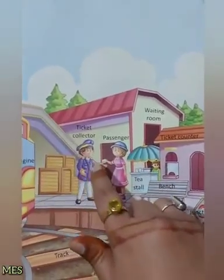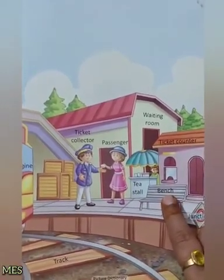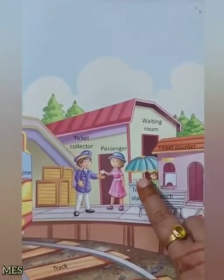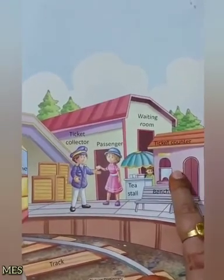اور یہاں ہم کیسے آئے ہیں؟ Stairs سے اتر کر، over bridge cross کرتے ہوئے. اور یہ ہے bench، جہاں ہم بیٹھتے ہیں. یہ ہے tea stall، جہاں چائے پیتے ہیں. اور یہ ہے ticket counter، جہاں سے ہم ticket لیتے ہیں.